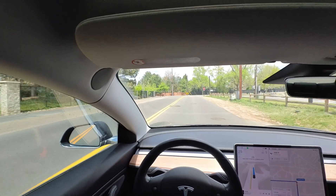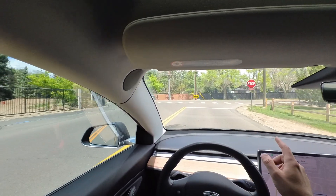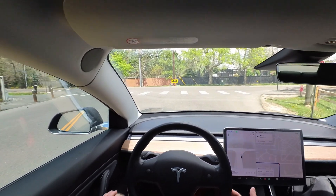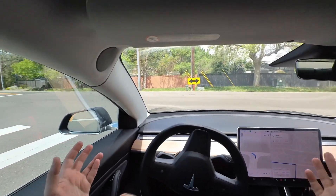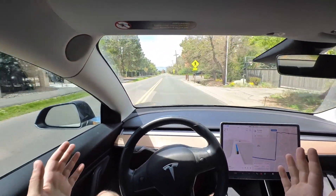As we approach this stop, we do not have traffic stopping going this way — actually, never mind, they have stop signs. Here we're kind of stopping twice, even though it's a three- or four-way stop. We don't really need to stop twice like that. But we do make it, as always.